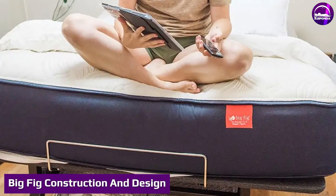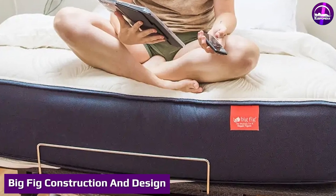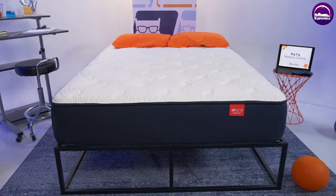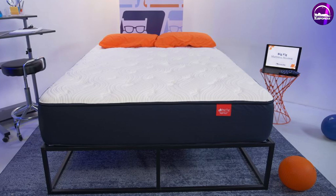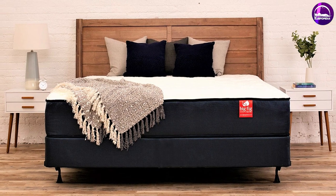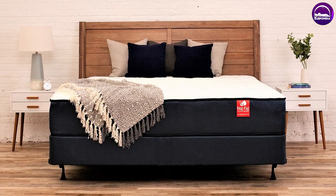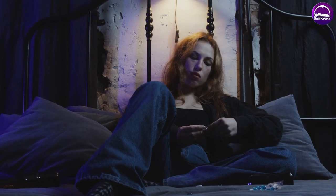Big Fig construction and design: the Big Fig bed is a beast of a mattress at a whopping 13 inches thick. If you opt to purchase the Big Fig foundation, it features 18 two-and-a-half-inch wide slats and double center rails, which means it's able to support five times the weight of a normal foundation. These features are part of what make this mattress so great for people over 230 pounds.